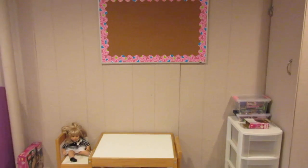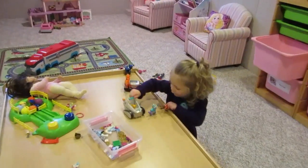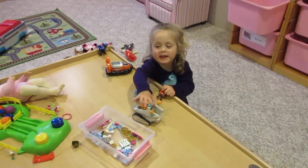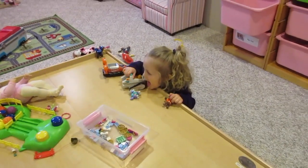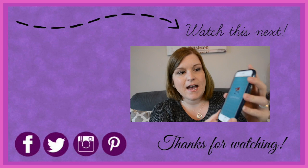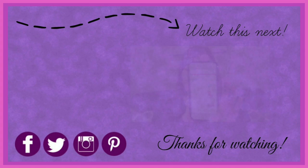That's it for today — thanks so much for watching, have a great day! Someone's having fun playing Paw Patrol over on the train table — it's Natalie.